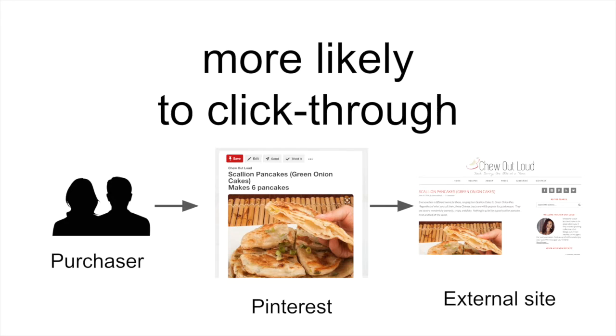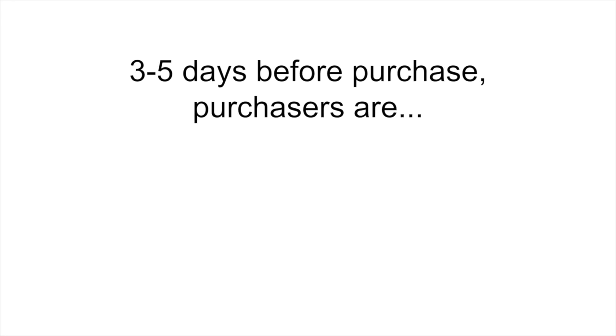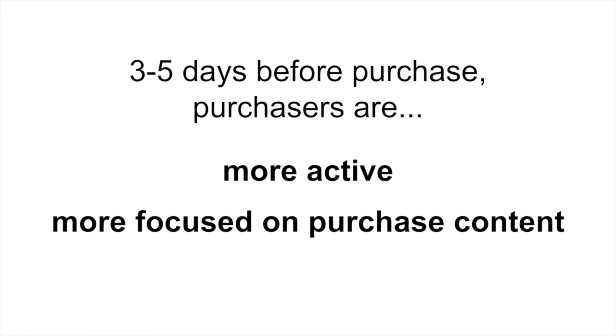We also found that differences in behavior between purchasers and non-purchasers really pick up within 3-5 days before a purchase is made. For example, purchasers are 20% more likely than non-purchasers to be active on Pinterest right before a purchase, and are almost twice as likely to be browsing content related to the thing they eventually buy.